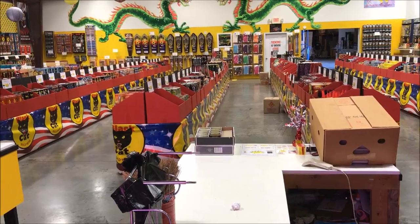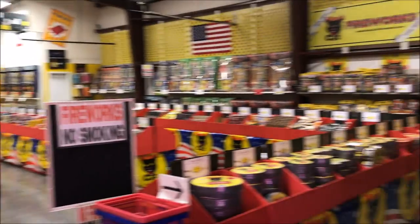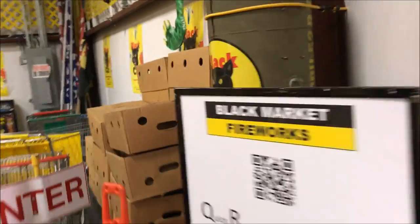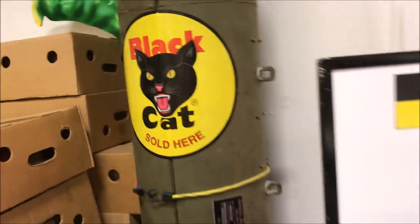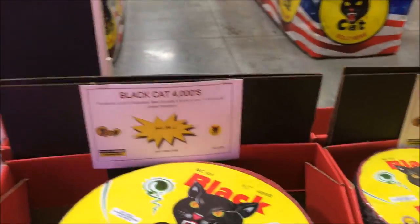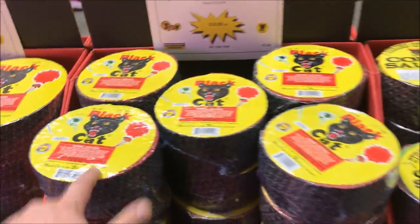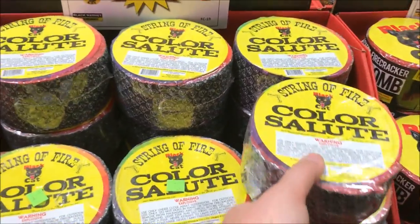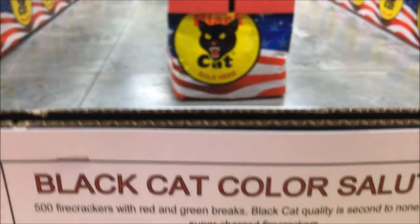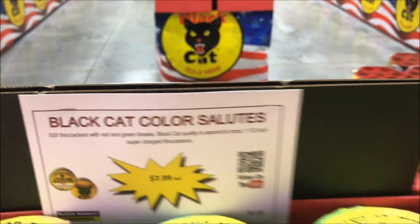And they're open year round. Now we made it inside. It's a pretty decent sized store — got everything everywhere. I like that little hydrogen bomb, imitation by Black Cat. So we got the firecrackers obviously for sale — we got 4000s, 2000s, 1000s. Nothing goes wrong with 1000s. Black Cat color salute — red and green, pretty nice.